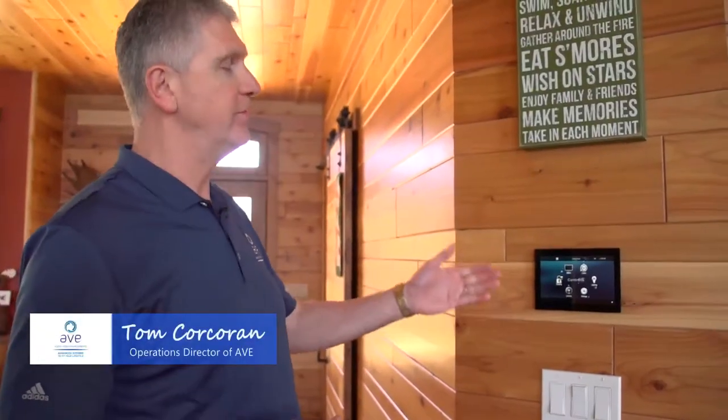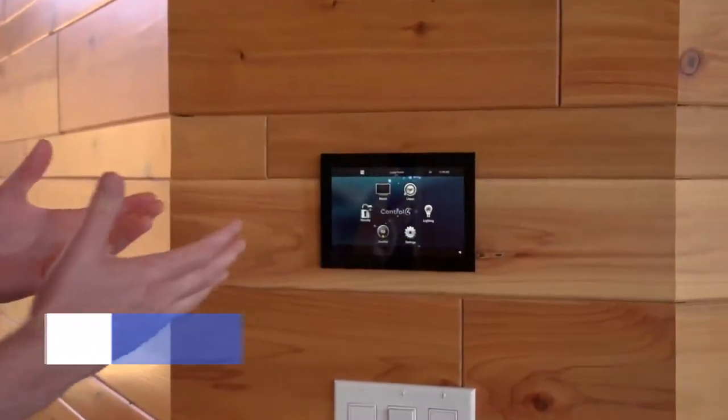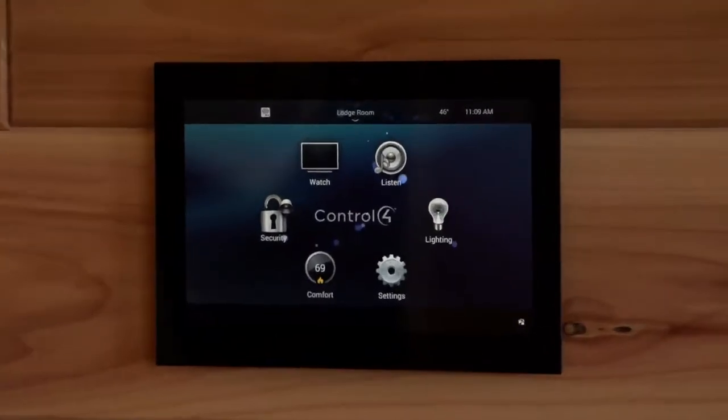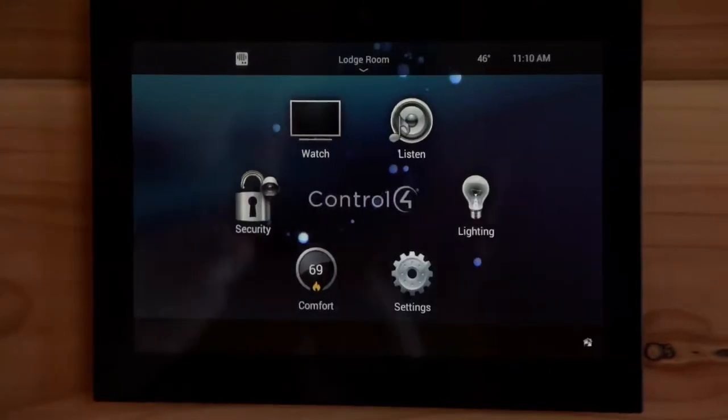Here's a touch panel on the wall. This is a seven-inch touch panel near the kitchen, which is a major hub for the home, and this represents the whole system that we're able to control. It's a great place to have it in the kitchen where we all gather, and you can see here the different subsystems we talked about.